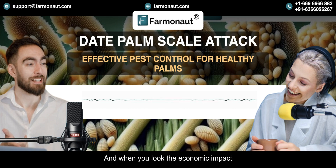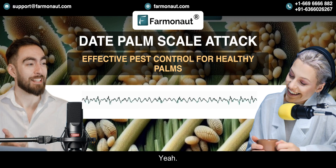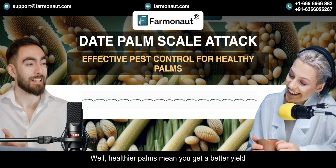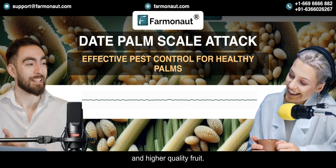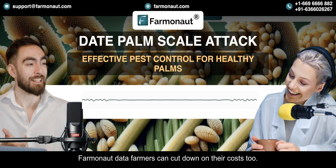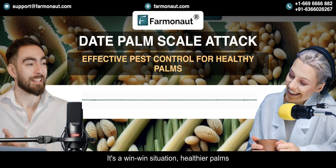When you look at the economic impact of effective scale management, it's really pretty amazing. Healthier palms mean a better yield and higher quality fruit, which translates into more revenue. By using targeted interventions based on Farmanaut's data, farmers can cut down on their costs — less money spent on things like pesticides and labor. Healthier palms and a healthier profit margin.